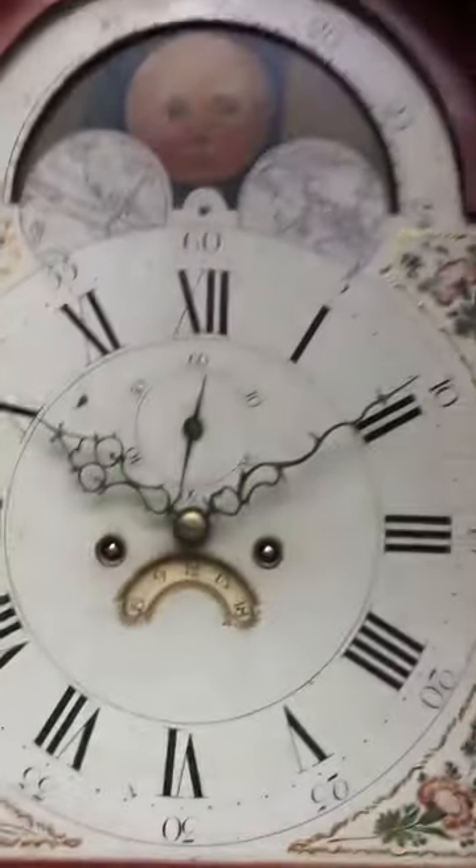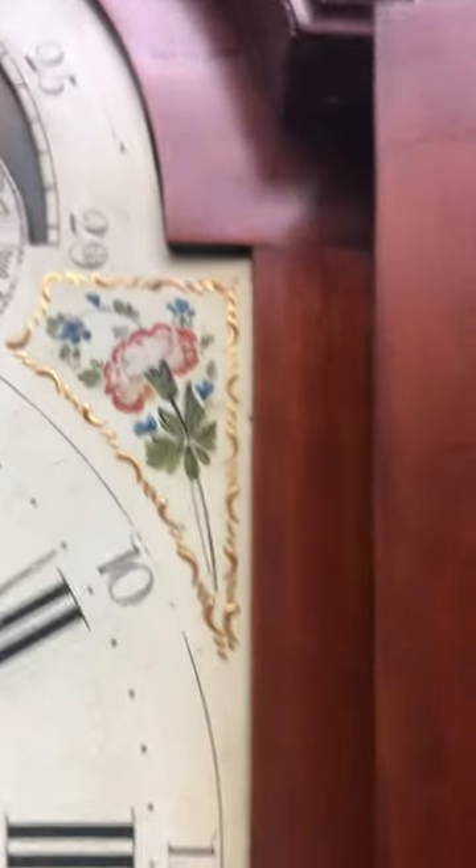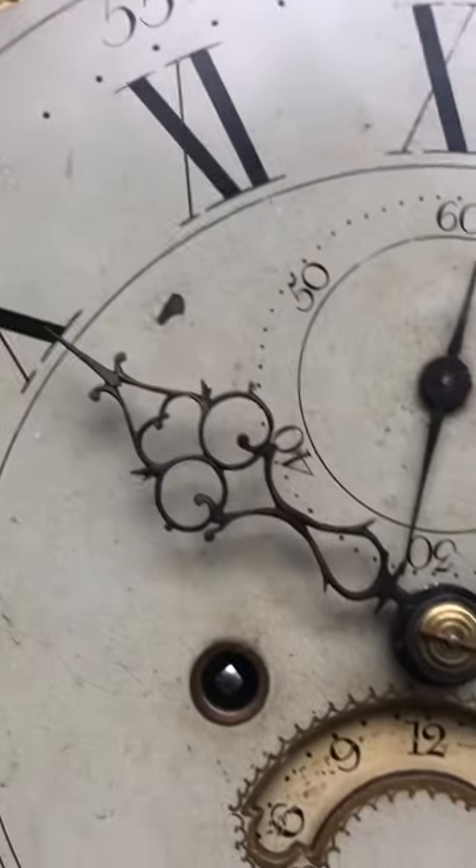I love the dial on this clock. It features a lunar calendar at the top, beautiful florals in the spandrel areas. I love the hands — so well made on this clock.